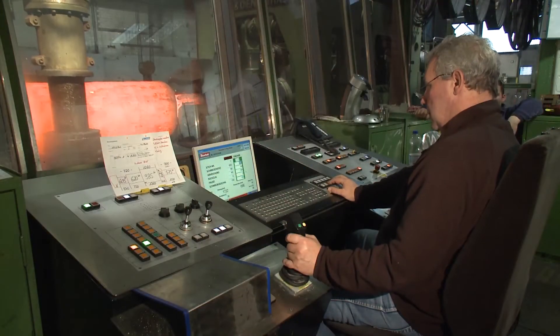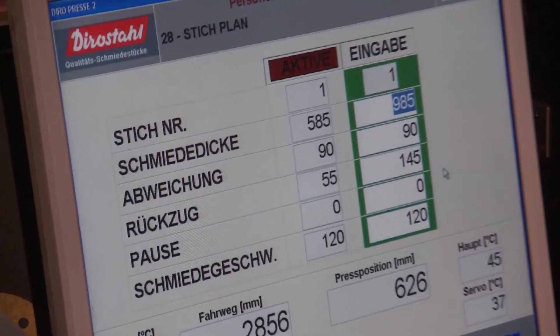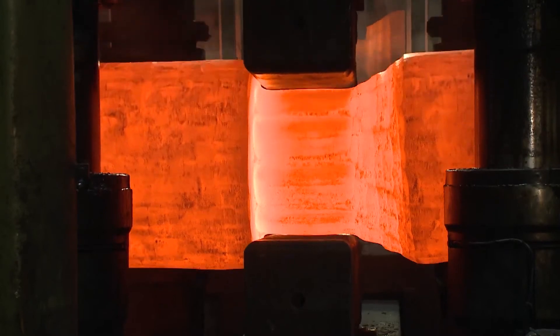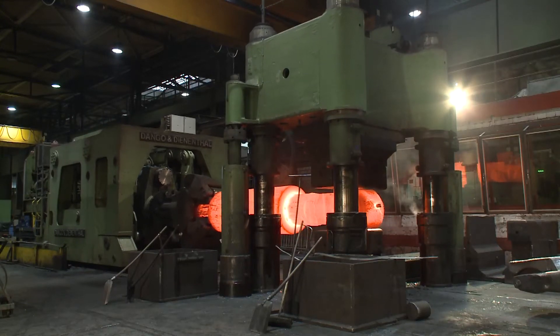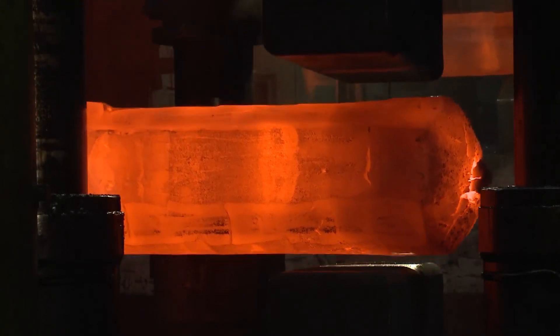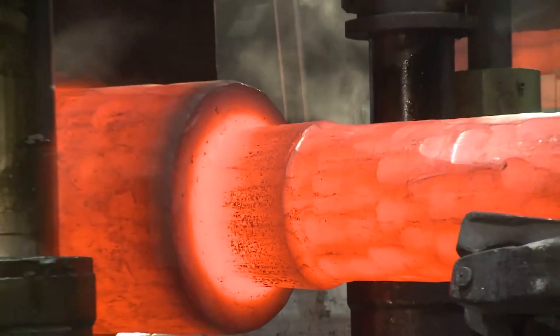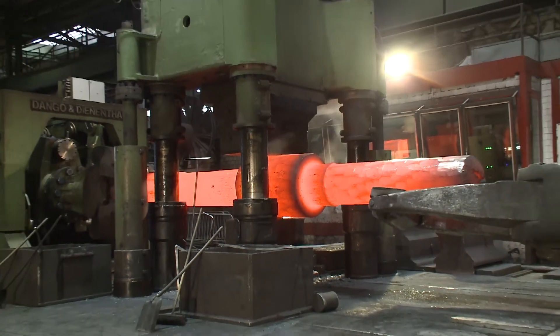An electronic control unit supports the press operator. The large variety of production systems guarantees a high degree of producibility, a versatile range of products, and allows us to choose the most cost-efficient aggregate at any time. The combination of several stretching and upsetting procedures optimizes material characteristics, the grain flow and reduction ratio.